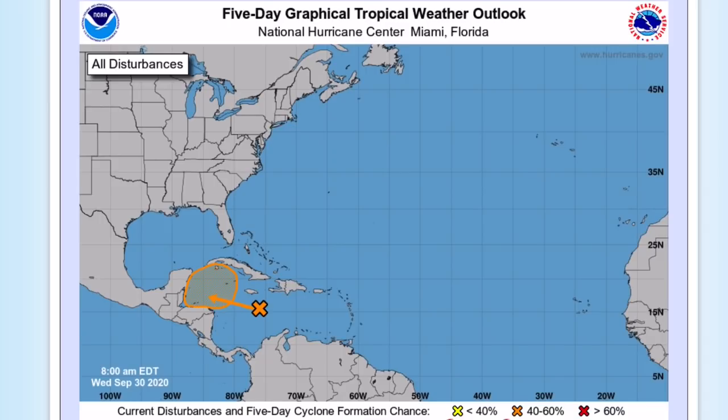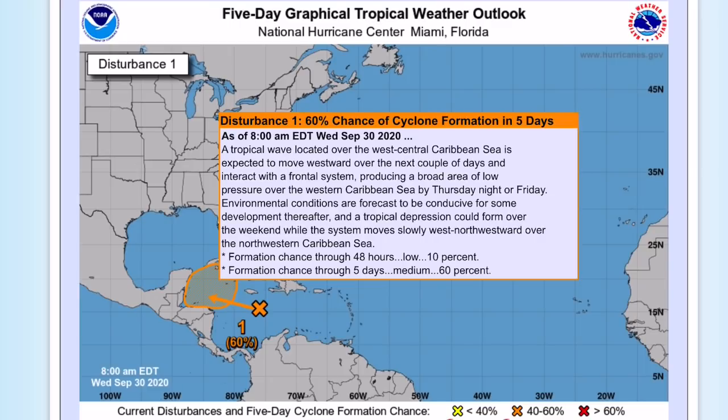The National Hurricane Center gives this tropical wave located over the West Central Caribbean Sea a 60% chance of formation through 5 days and 10% through 48 hours. A tropical depression could form over the weekend while the system moves slowly west-northwest.